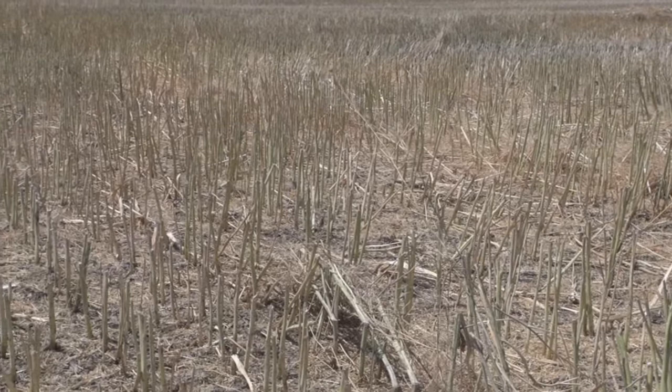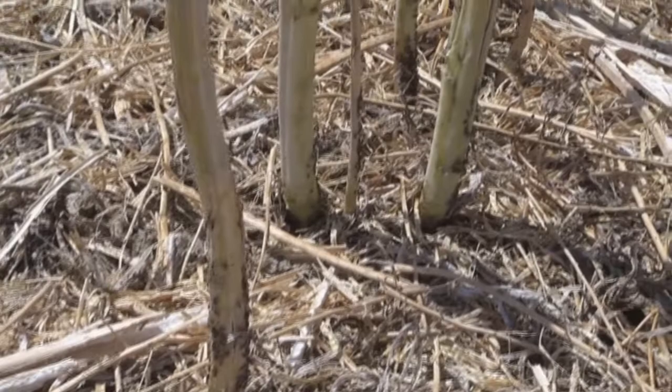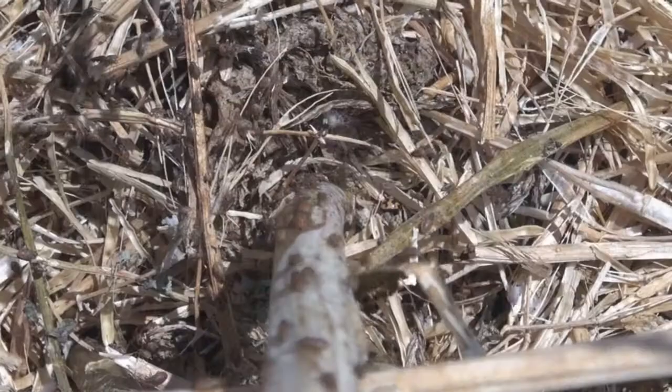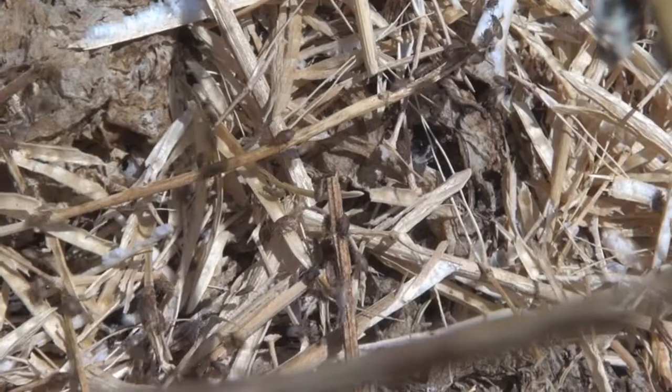I'm here in a crop of canola that has been recently windrowed and harvested to see the residual Rutherglen bug that is still here in the paddock in large numbers. You can see just in this row there are a number of plants that have clusters of Rutherglen bug around the base. A week ago these were largely juveniles but now also made up of quite large numbers of adults.